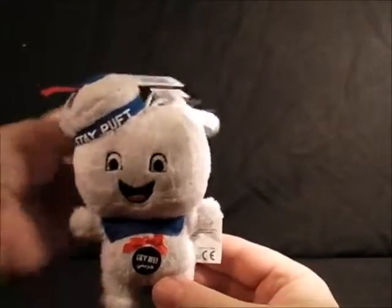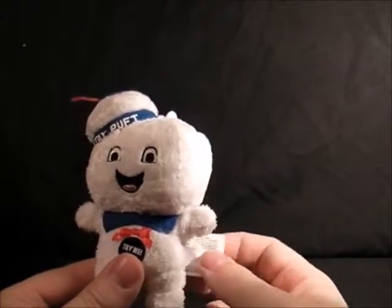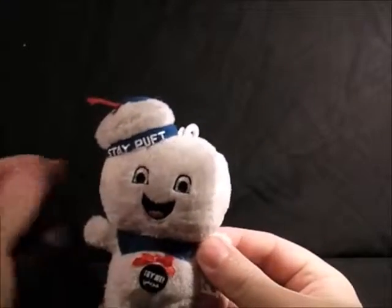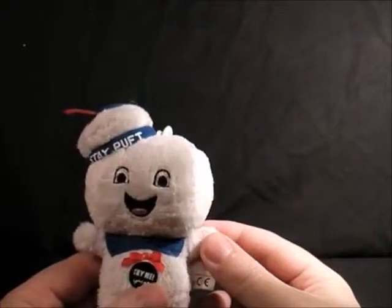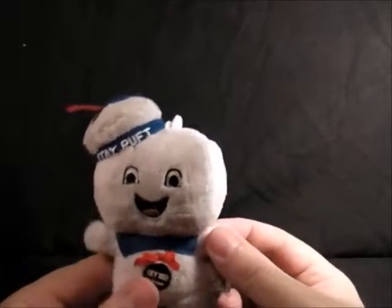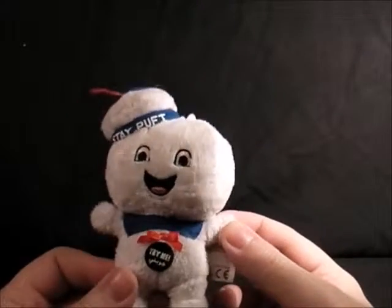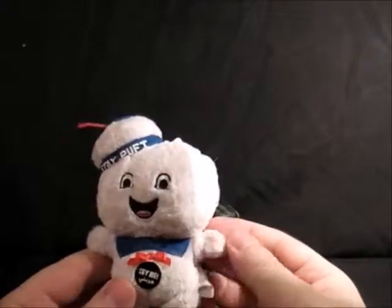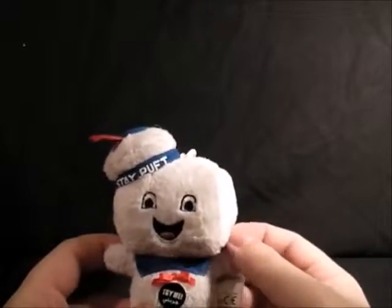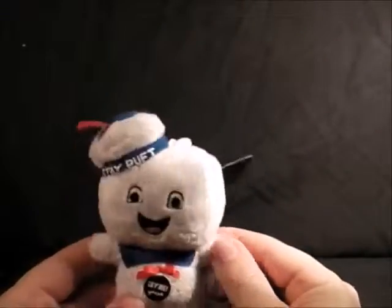Next we've got this Mr Stay Puft key ring. You've probably seen these around — I'd had them in the comic shop I get my stuff from but I found this one in a book shop. I'll press his stomach once. He's kind of cool, very cuddly, with little cheeky chops. I picked it up for about £2.50.